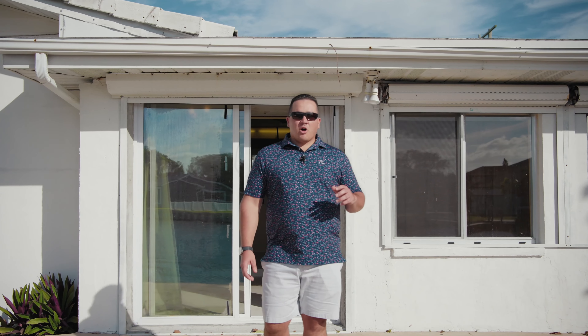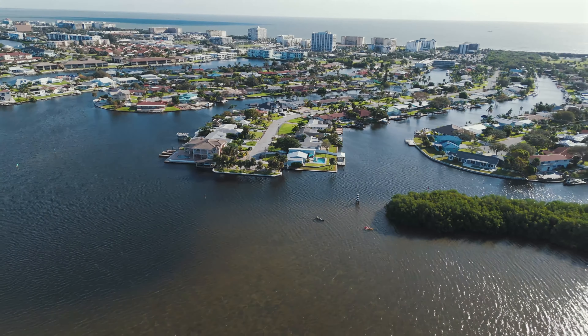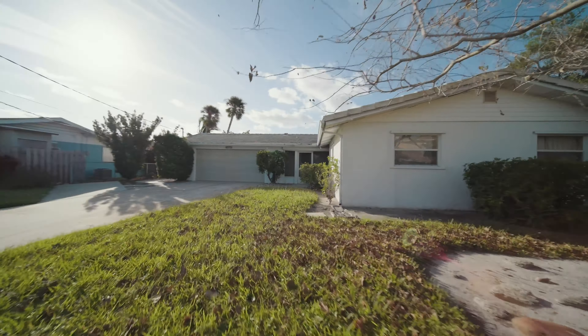If you're looking for an updated house on the water in Cocoa Beach, this definitely isn't it. With a little TLC and the right vision, this home can easily be transformed into your dream home.